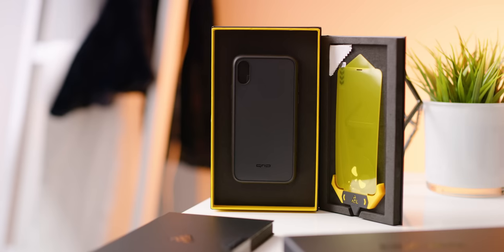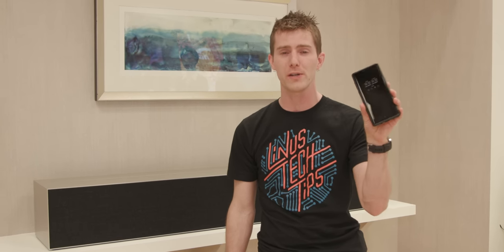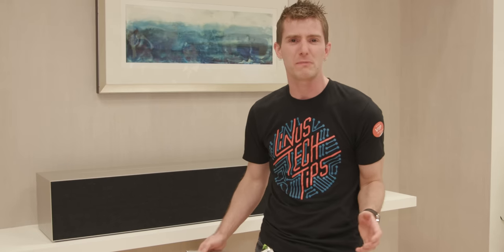Our CES 2019 coverage is brought to you by dbrand. Their grip cases and prism screen protectors mean 360-degree protection for your phone. Check them out at the link below.